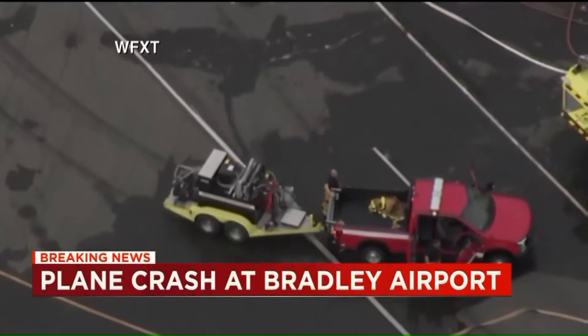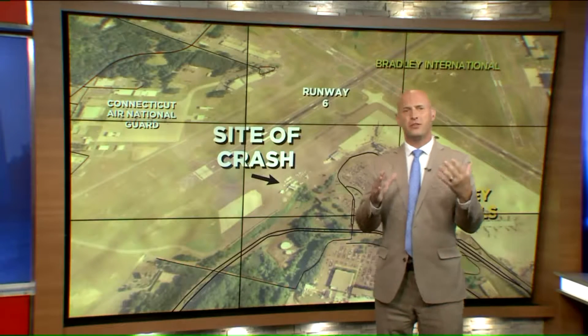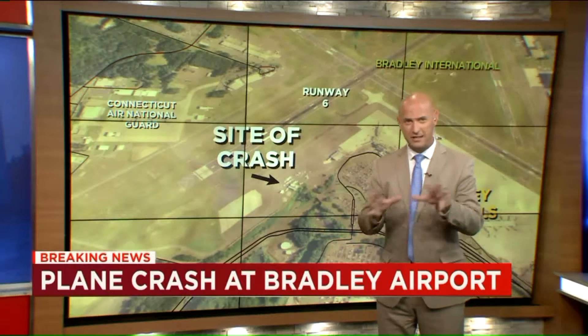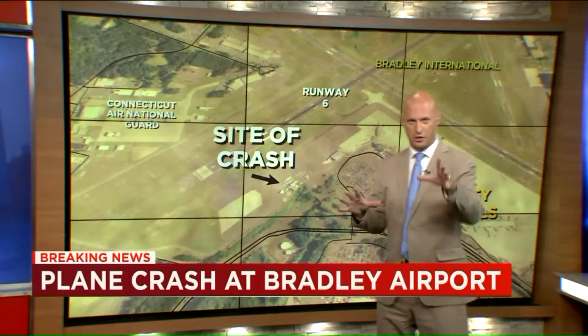We certainly want to thank Dan Amaranti for trying to label all of this for us. Please keep in mind this is not the most up-to-date satellite picture because there's a lot of construction going on at Bradley Airport. But at least this gives you a better idea so you can sort of place where a lot of the images you're seeing are.